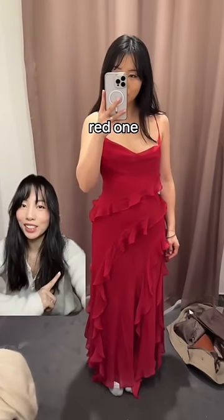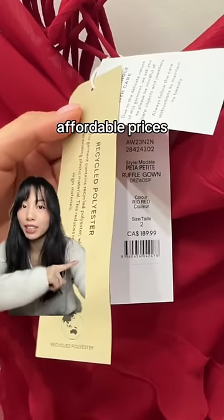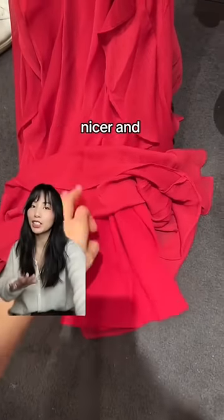I also tried on this gorgeous red one. It has straps in the back, which makes it a bit more adjustable. Pretty affordable prices. This one's completely polyester, so in theory you can recycle this. The lining is the full length of the dress, which will help it drape nicer and look better.